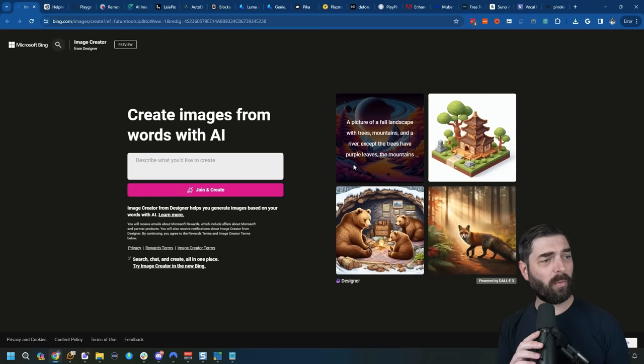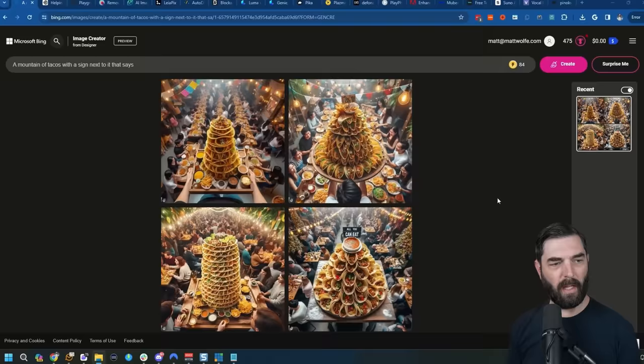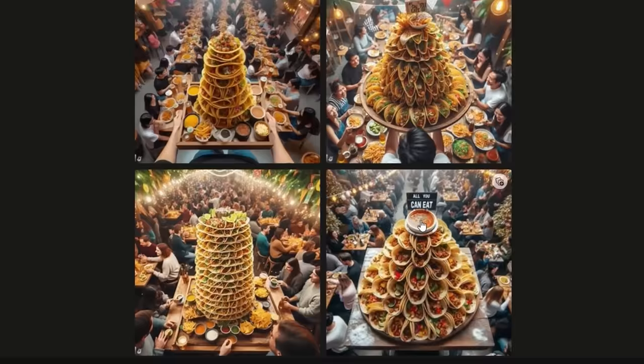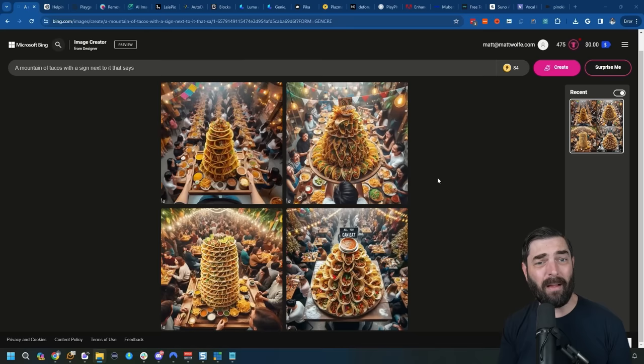Next up, we've got DALL-E 3, which we'll use directly through the Microsoft Bing image creator. DALL-E 3 is one of the most prompt-adherent AI image generators right now, and it makes really good images. Using the prompt 'a mountain of tacos with a sign next to it that says free tacos,' it generated four images with a mountain of tacos. It didn't put 'free tacos' on the sign exactly, but there's a sign that says 'all you can eat' — so it got the essence of what I was looking for. Bing image creator gives you a certain amount of credits, but once you use them up it's still free to use; images just generate slower.